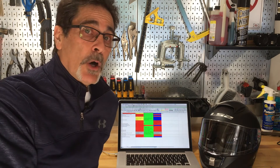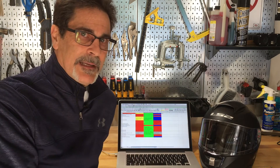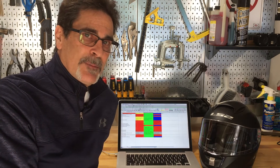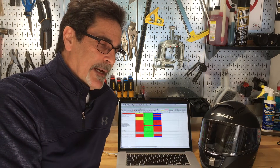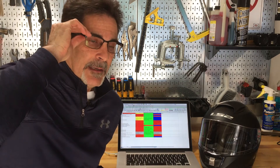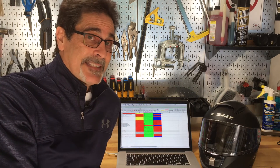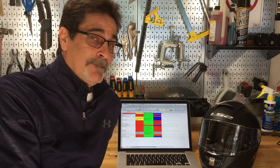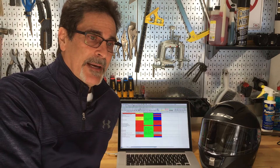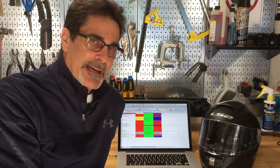Snell and DOT both go into the market, buy helmets off the shelf, and test them. Snell does it in-house and DOT sends them to specific labs in the US. Interestingly, DOT's failure rate for an impact test is 0.0% — no failures. If you say it's going to meet the standard, you better have met it, or you're looking at recalls, which go through government channels and ultimately lead there.